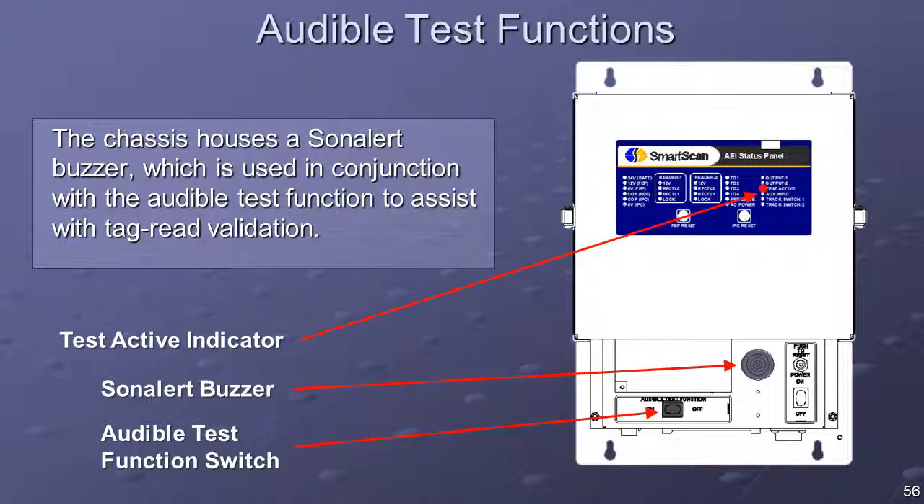The 2600 controller chassis houses a SoneAlert buzzer used in conjunction with the audible test function to assist with tag-read validation. When the audio test function is enabled, the SoneAlert will signal an audible alert when an AEI tag is present in the read field.